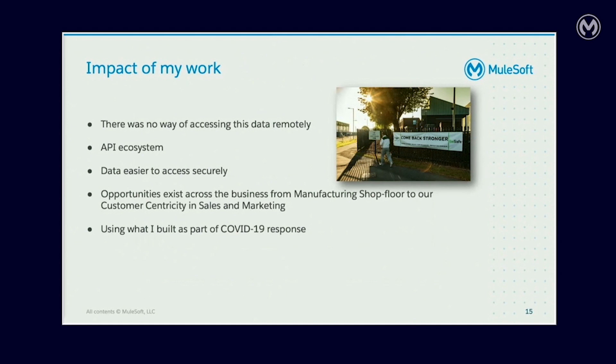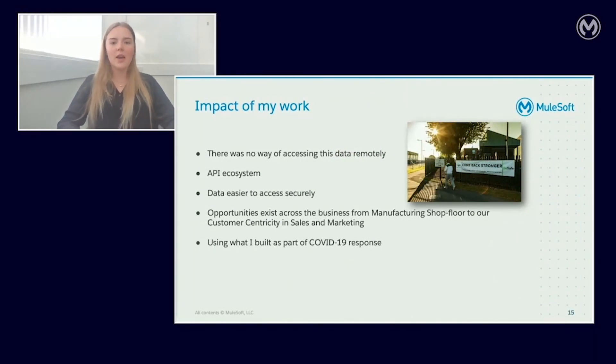The impact of my work: we resolved the problem we were facing, as now we can access the data we require without having to be on a Bentley PC on the Bentley VPN. We are also making lots of use of the API ecosystem. By implementing best practice we have reusability across our APIs, which means less development time and products quicker to market. The result of the Halo project opens opportunity for more pioneering projects across the business. One API is already being reused as part of Bentley's COVID-19 response to unlock other data, and we are using secret data API logic for factory ramp-up as well as supporting remote working for those who do not need to be on site in this current climate.